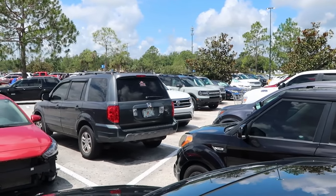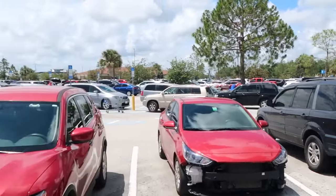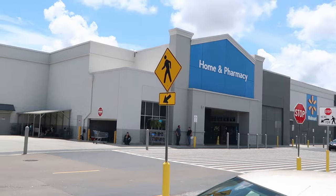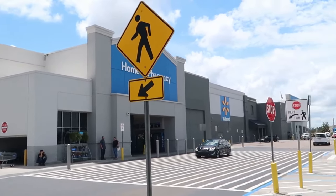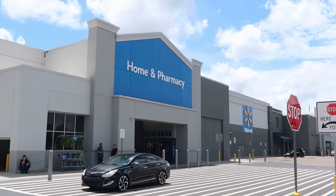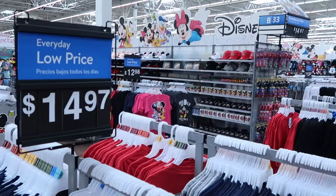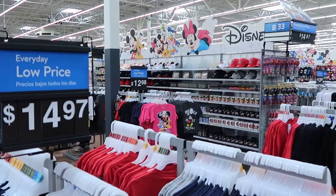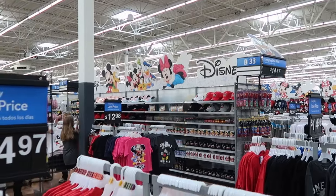Usually the Targets and Walmarts near Walt Disney World are very, very busy. We got lucky though and got a spot basically right up front. I do want to go in and show you guys all the awesome Disney and Universal Studios merchandise. You can even purchase your Walt Disney World park tickets here — that's pretty incredible for being at a Walmart. Just about as soon as you enter, you're greeted by a ton of Disney merchandise. You definitely know you're close to Walt Disney World, with Mickey and friends all up there.